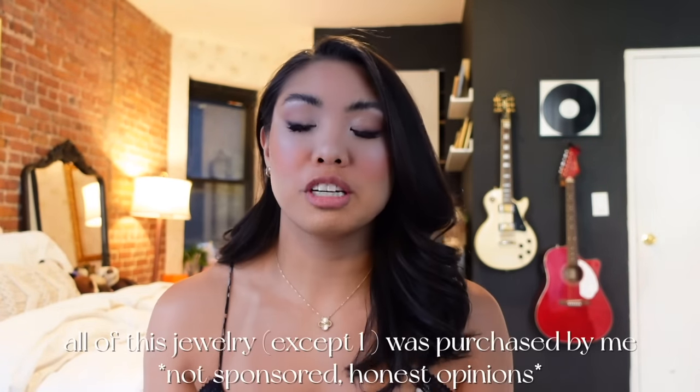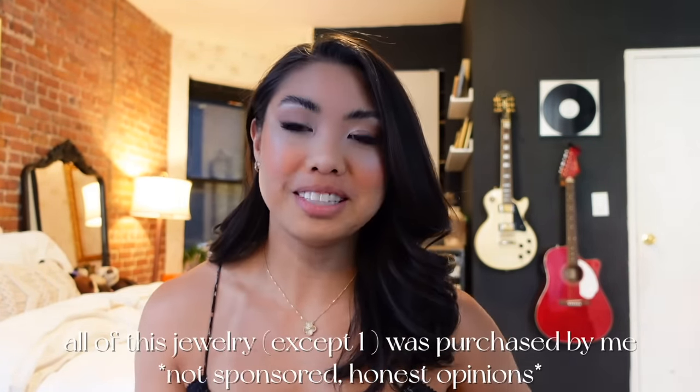I really like yellow gold jewelry — most of my jewelry is yellow gold. I don't like to baby my jewelry and I don't like to take it off, so I'll start with my earrings.